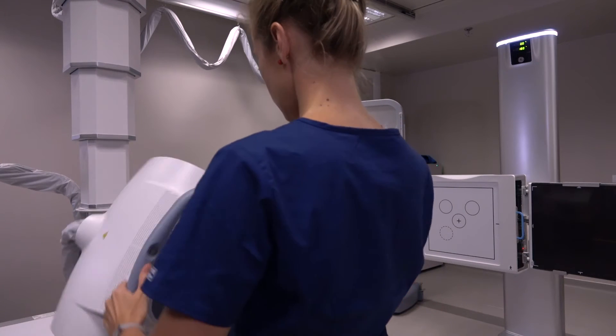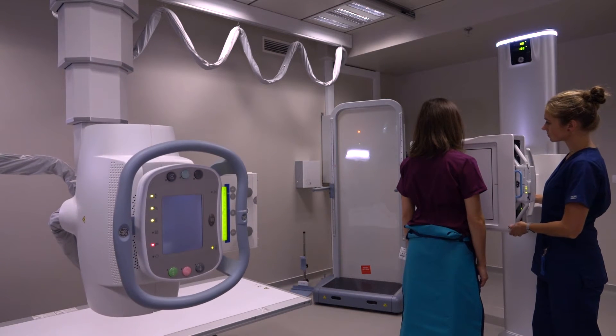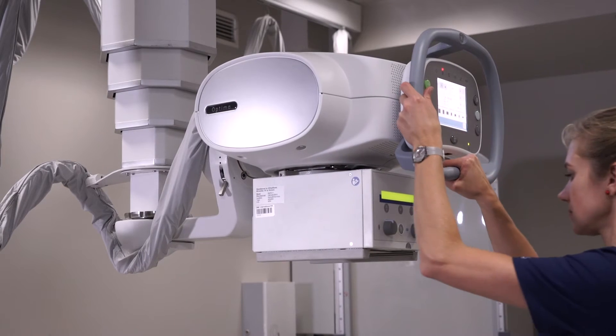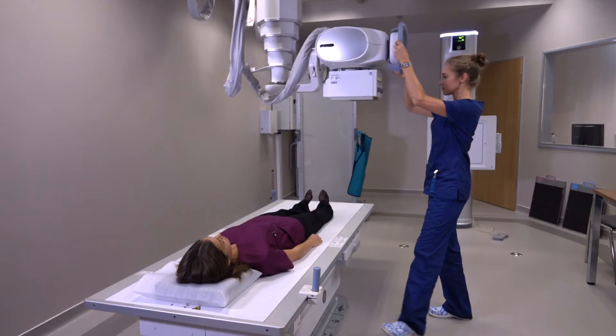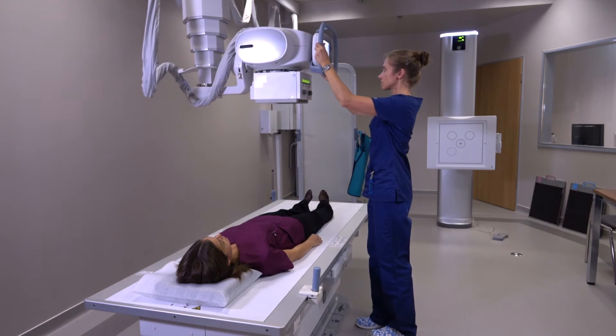We have a light X-ray tube which will travel all around — it's very easy to move. We have a wall stand which can be synchronized with the X-ray tube. When the X-ray tube moves over to the table, the detector is already tracking.